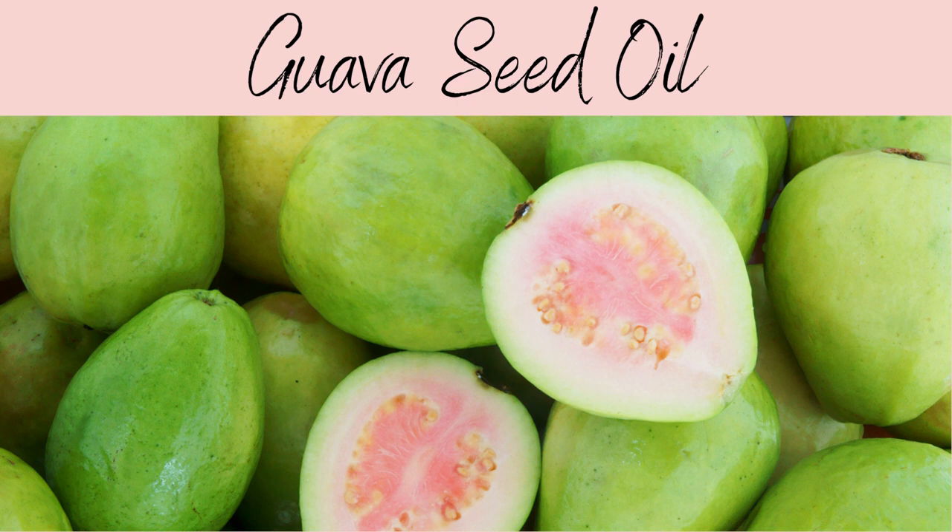Hi everyone, Sam here from The Skin Blog. In this video I'll be talking to you about guava seed oil, a native plant to Mexico and South America, which is an incredibly sweet fruit, sold on the roadside within India, sprinkled with salt and spices, primarily produced now within India itself.